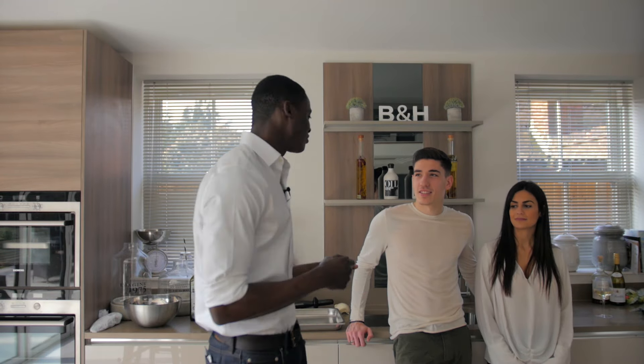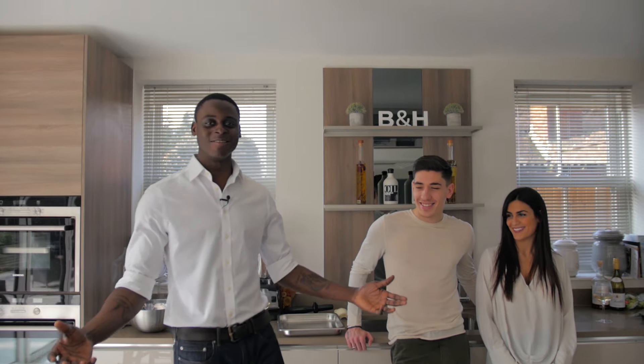Today I got a special invite from one of my good friends, Hector Bellerin. Let's enjoy. Thank you.